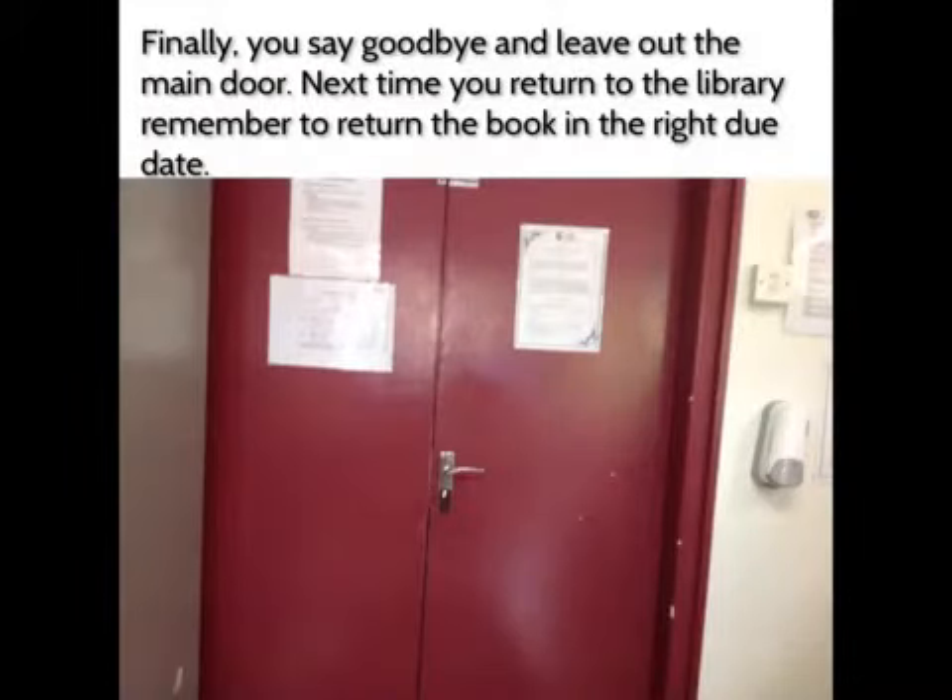Finally, you say goodbye and leave out the main door. Next time you return to the library, remember to return the book on the right date.